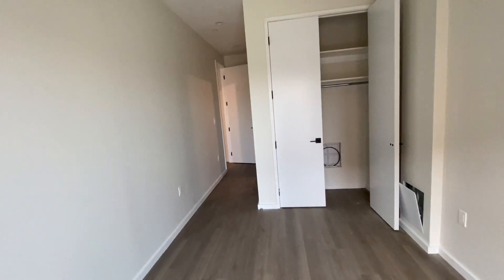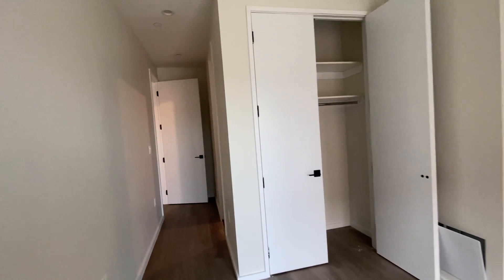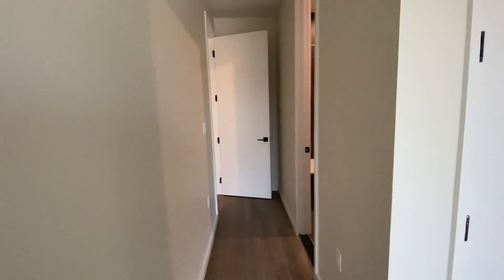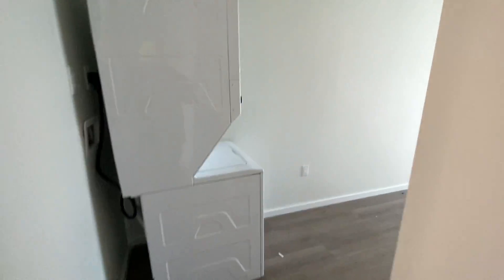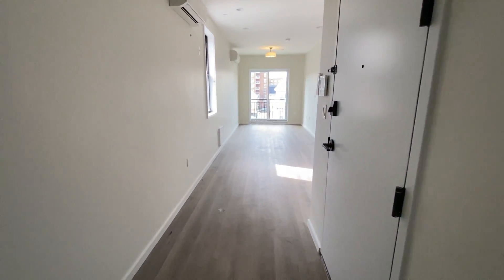Well, there you have it. This is 979 East 34th Street, Apartment 4F — three bedroom, convertible four bedroom, three bathroom, with in-unit laundry in a brand new development in Flatbush, Brooklyn. I hope you enjoyed the video.